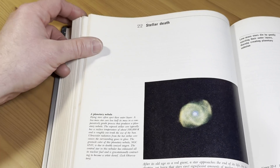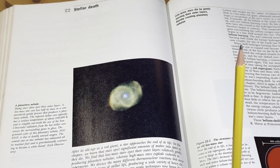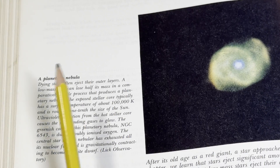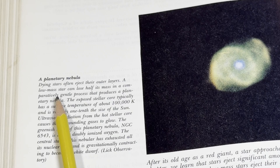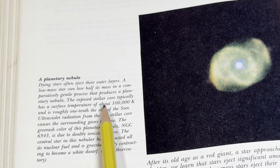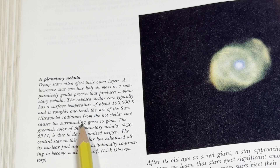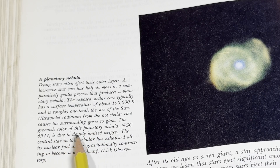Stellar death — let's take a look at this. Look at this picture, it's pretty cool. A planetary nebula: dying stars often eject their outer layers. A low-mass star can lose half its mass in a comparatively gentle process that produces a planetary nebula. The exposed stellar core typically has a surface temperature of about 100,000 Kelvins and is roughly one-tenth the size of the sun. Ultraviolet radiation from the hot stellar core causes the surrounding gases to glow. The greenish color of this planetary nebula, NGC 7293, is due to doubly ionized gas. The central star in this nebula has exhausted all its nuclear fuel and is gravitationally contracting to become a white dwarf.